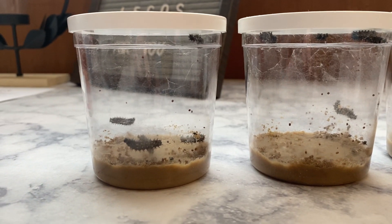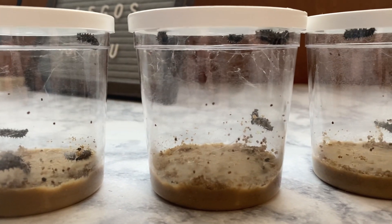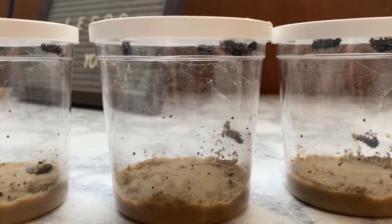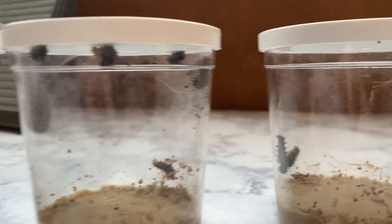Hey guys, I hope everyone's having a good Monday. These are the caterpillars that we would usually have in our class. I just wanted to kind of show you how they're doing. They've grown a lot since I got them.